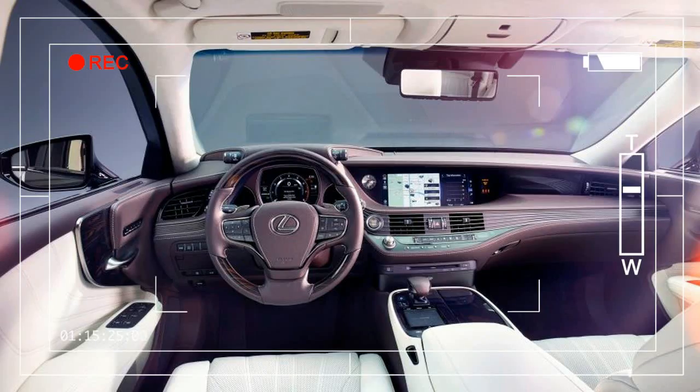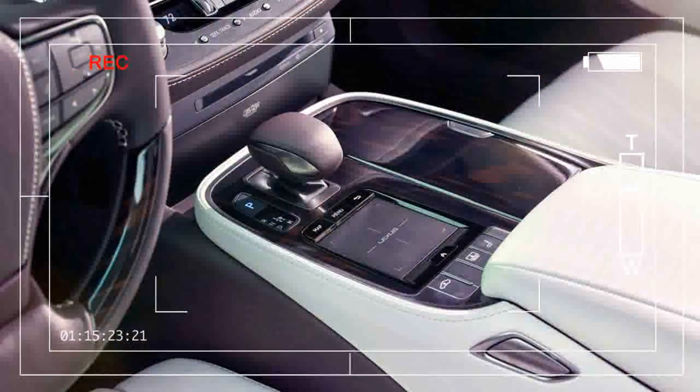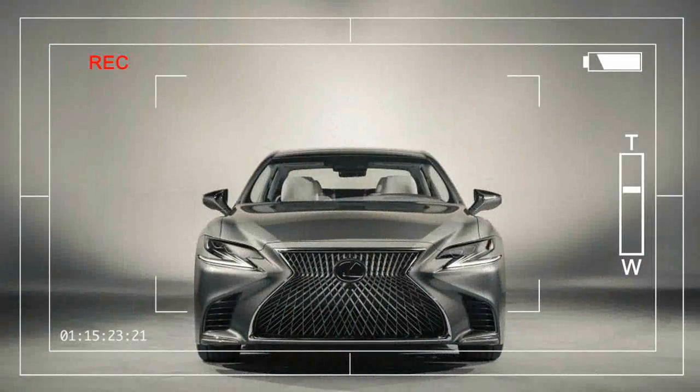But the shifter itself is a lovely palm-sized leather nugget. When you think Japanese luxury, you should think of plump sofas. At least, that's the message LS buyers will get, because the design team's goal with the seats was to create the impression of sinking into a big, comfy couch or easy chair.